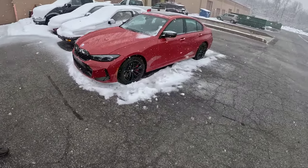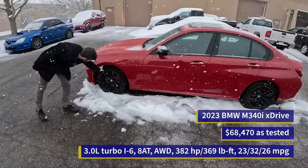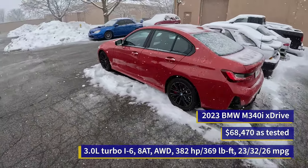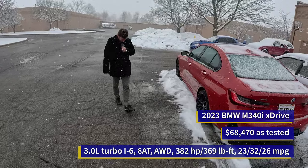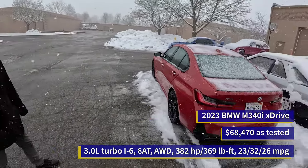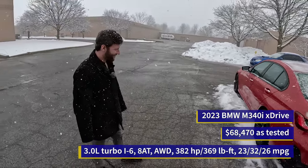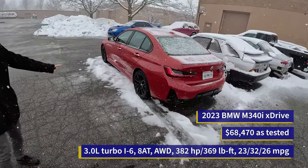So today, if you haven't already been able to tell or if you didn't read the title, we're driving the 2023 BMW M340i xDrive. This car got an LCI for the 2023 model year — it's got slightly different bumpers, slightly different lights. It also has iDrive 8, which is probably the biggest change for this model year on the new 3 Series.